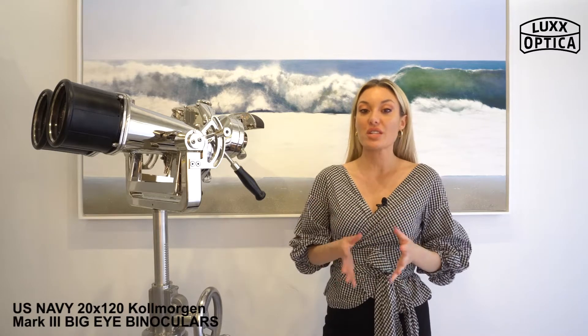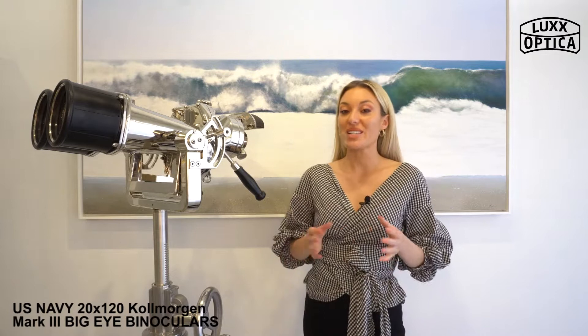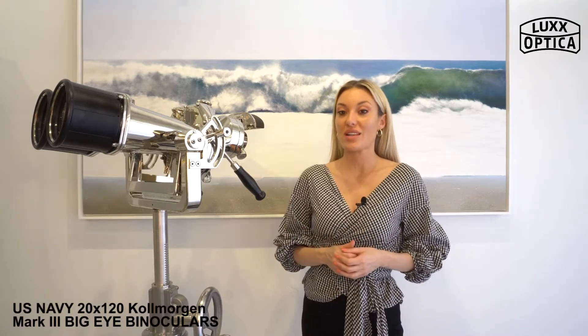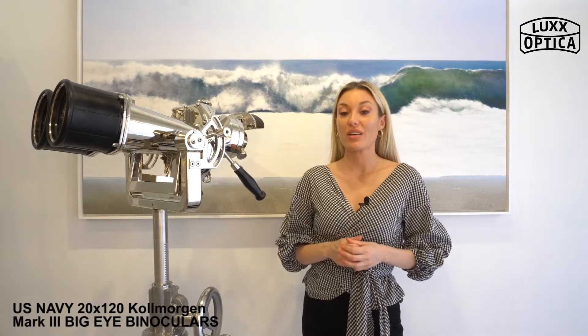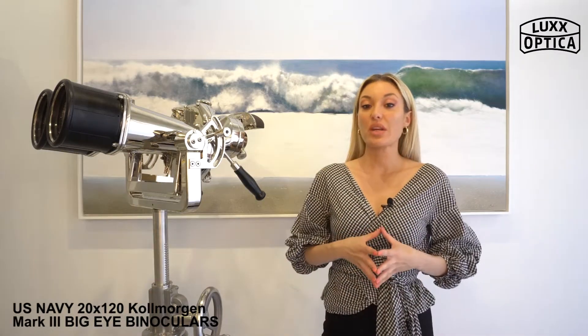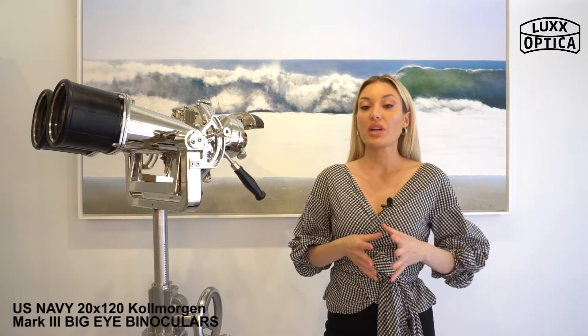The Cole Morgan 20x120 are one of the largest pairs of ship binoculars ever used by the U.S. Navy. Where the Japanese had up to a dozen of these big eyes on deck, the U.S. Navy would only mount one pair of Cole Morgan on the railing of the signal deck. The 20x120 binoculars were manufactured in the 1960s by the Cole Morgan Optical Company in Northampton, Massachusetts.